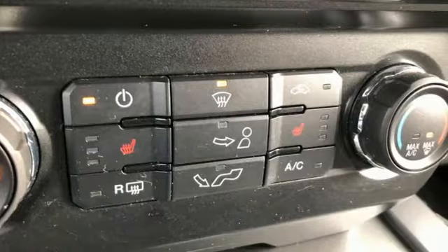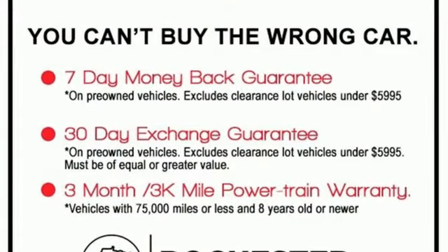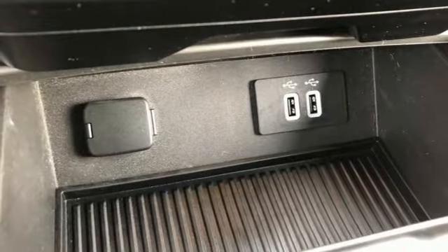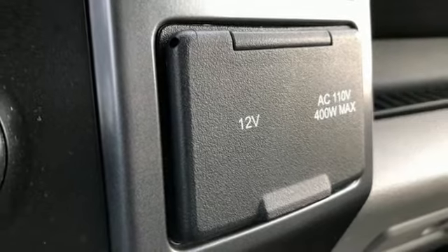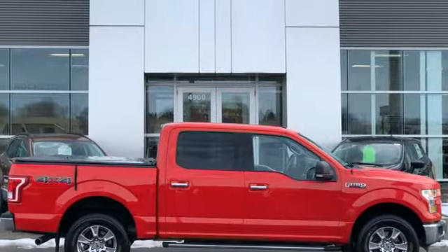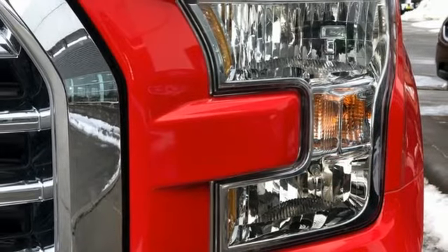It comes with all the amenities you need: V8 engine, 4-wheel drive, driver selectable mode, trailer hitch receiver, streaming audio, remote engine start, front heated split bench seats, active grille shutters, electronic shift on the fly, rear parking sensors, and automatic transmission.